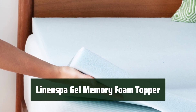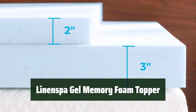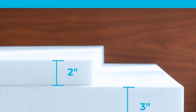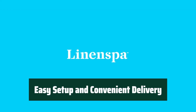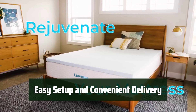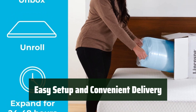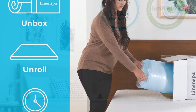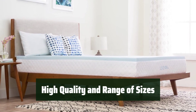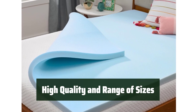Number 5: Experience personalized comfort that hugs you to sleep and rejuvenates your old mattress. The gel-infused memory foam conforms to your curves for a better night's rest. The topper is easy to set up and arrives compressed, making it convenient for you. Simply open the package, unroll the mattress, cut the plastic, and allow 24 to 48 hours to expand. The product is CertiPUR certified to ensure high quality and is available in a full range of sizes to fit any mattress.